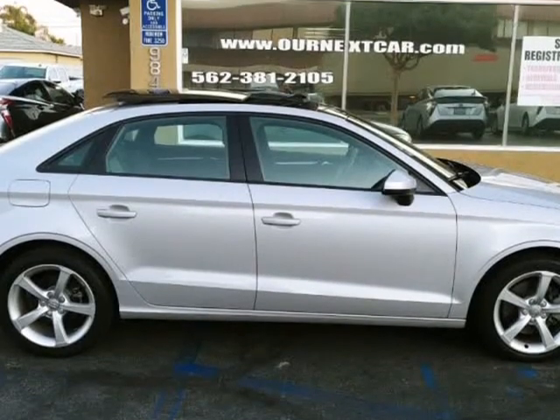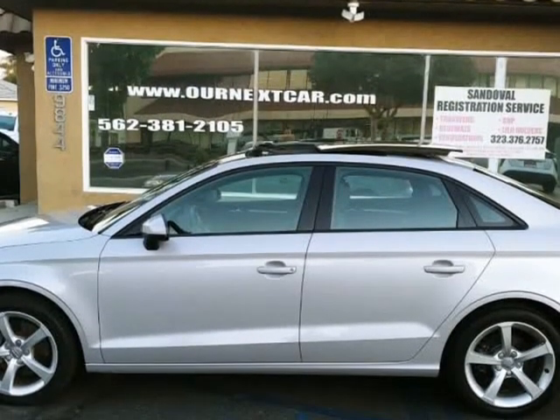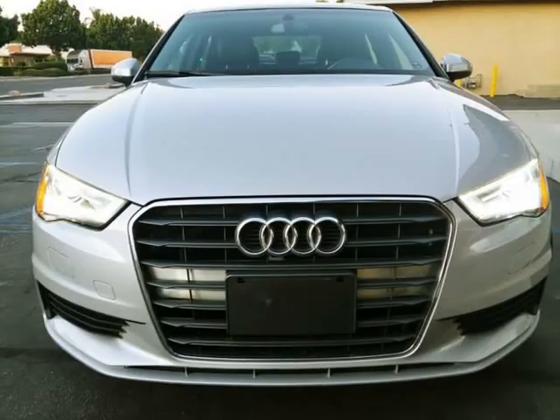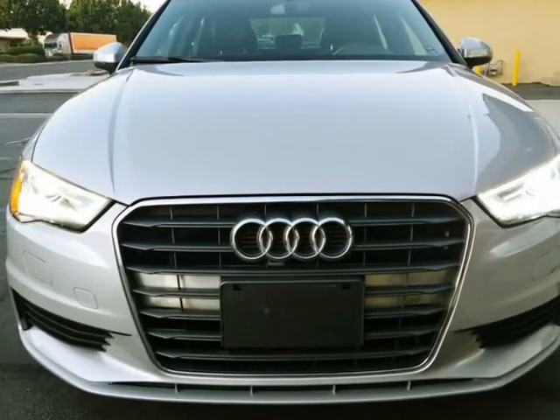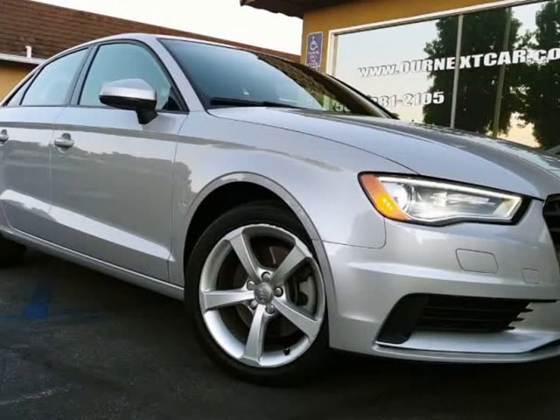Vehicle was lightly damaged from the front. All parts are original, no aftermarket. We replaced the front bumper cover only. The grille, hood, fenders, radiators, AC condenser, and all cooling is original and was not harmed from the accident.